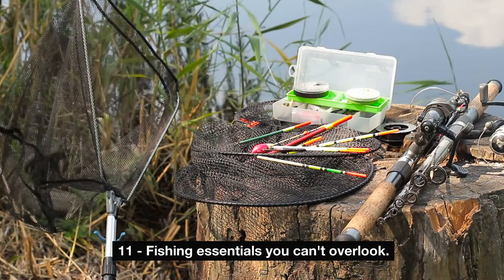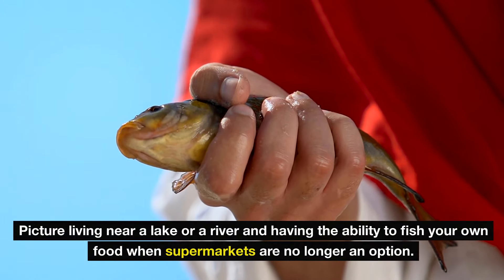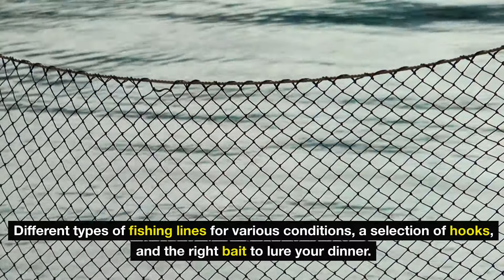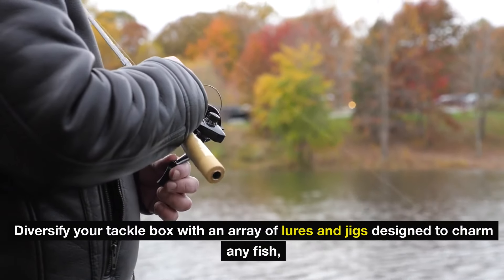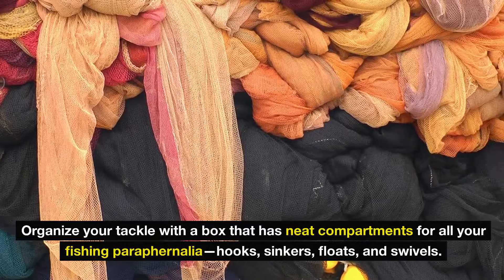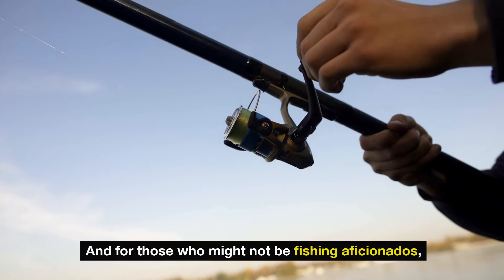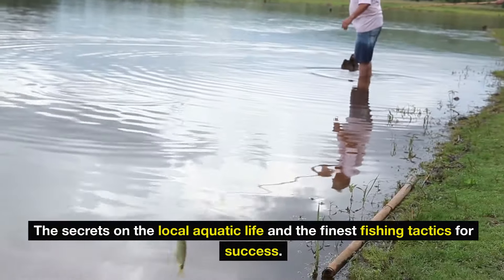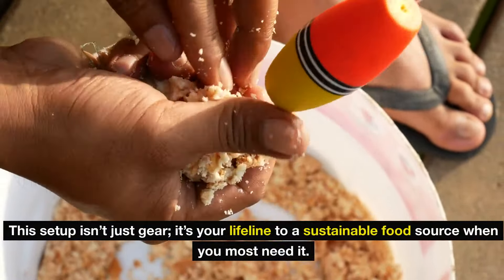Number 11: fishing essentials you can't overlook. Imagine the edge you'll have in a survival scenario with the right fishing gear — picture living near a lake or river and being able to fish your own food when supermarkets are no longer an option. You'll need durable rods, reliable reels, different types of fishing lines, a selection of hooks, and the right bait. Diversify your tackle box with lures and jigs. Organize everything with compartments for hooks, sinkers, floats, and swivels. A robust fishing net helps land that big catch, and a comprehensive fishing guide covering local aquatic life is invaluable. Don't forget waterproof cases to shield your gear — this setup is your lifeline to a sustainable food source.